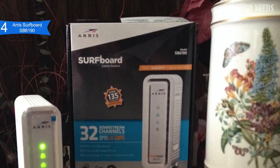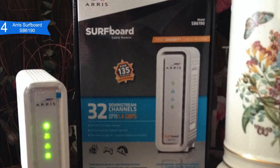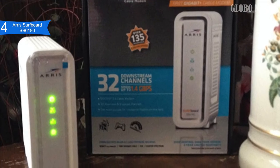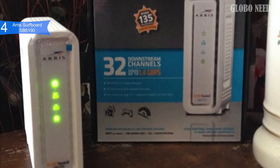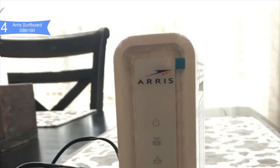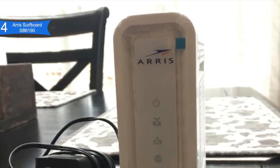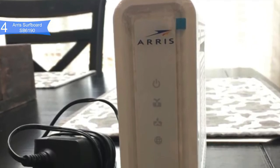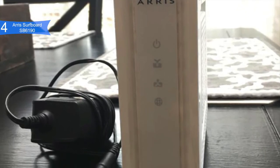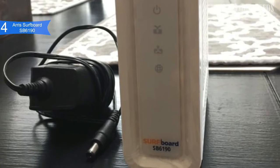Some of the pros of this product include fast performance — it has 32 download along with 8 upload bonded channels, which can download at speeds of up to 1.4 GB per second. Good compatibility — supported on Comcast, Xfinity Spectrum, and most other US cable internet. Great for many users — the higher download and upload speeds enable many people to stream UHD videos and play online games simultaneously. A con for this product is the Intel Puma 6 chipset, which is prone to high latency under certain circumstances.